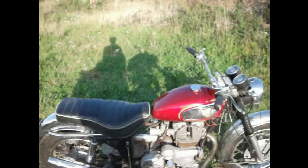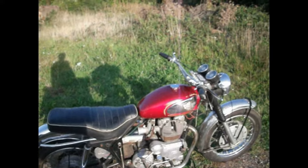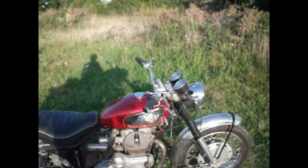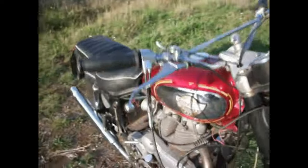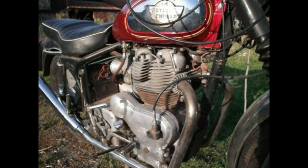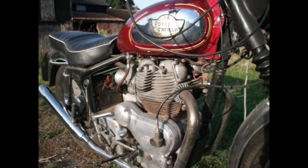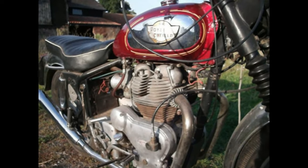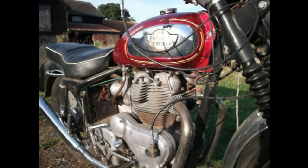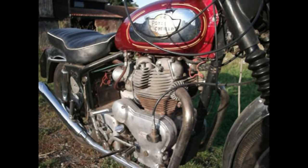This is the second model of Interceptor they brought out. It was built at Bradford-upon-Avon, Westwood Factory — not Redditch. Only the Mark 1s were built at Redditch. What makes this different from the Constellation, the model which came before it? As I said in a previous video, the crank cases are 500 cases. They came with the 500 twin, then the Meteor Minor 500, then the Meteor 700, then the Super Meteor 700, and then the Constellation. By the time it got to the Constellation they were up to about 51 horsepower, which was too much for the crank cases — they really started to suffer.